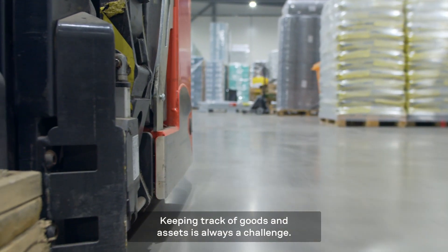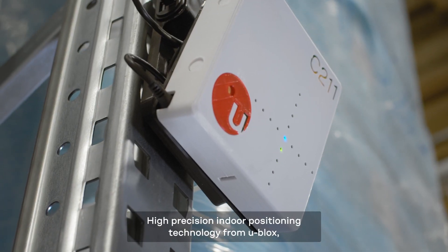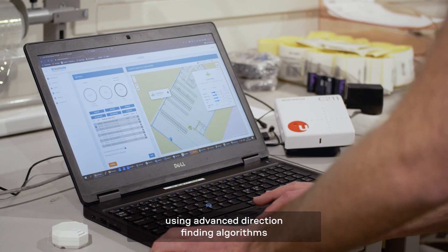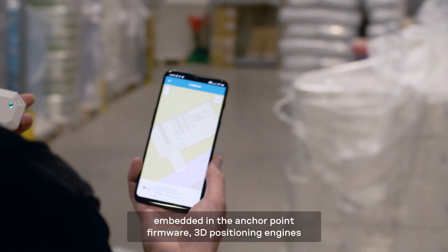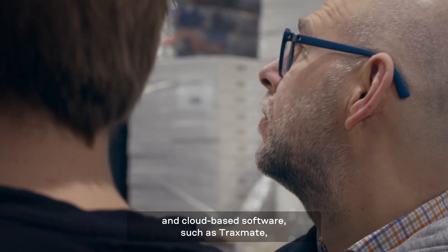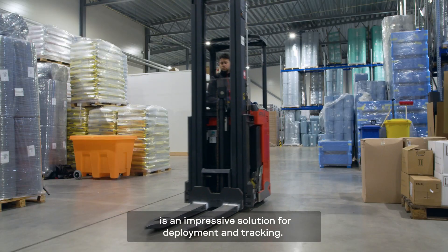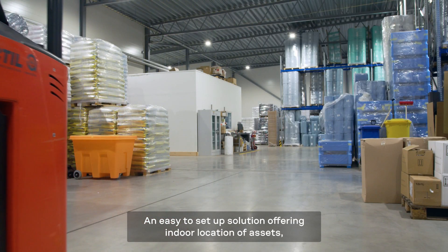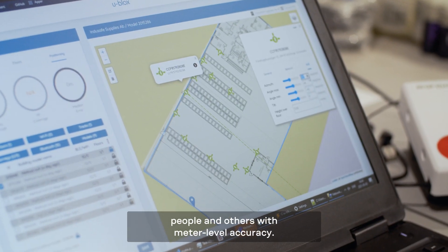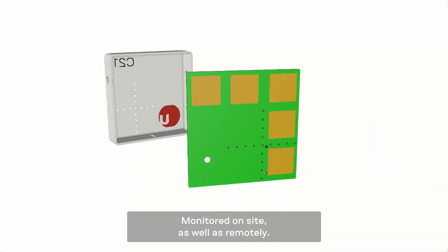Keeping track of goods and assets is always a challenge. High-precision indoor positioning technology from uBlocks, using advanced direction-finding algorithms embedded in the anchor point firmware, 3D positioning engines and cloud-based software such as TraxMate, is an impressive solution for deployment and tracking — an easy-to-set-up solution offering indoor location of assets, people and others with meter-level accuracy, monitored on-site as well as remotely.